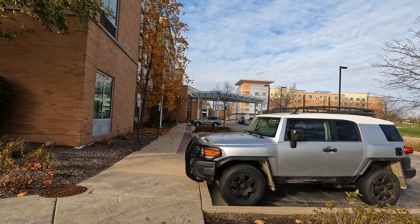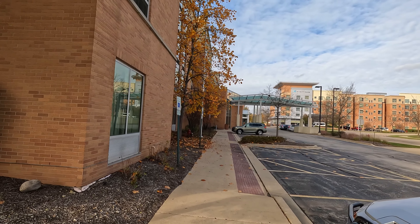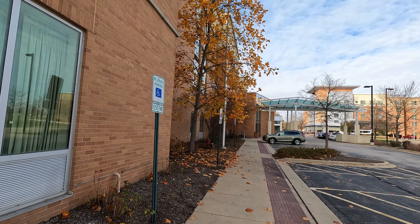Hello everybody. We are going to be taking a tour of the Hyatt Place in Warrenville, Illinois.